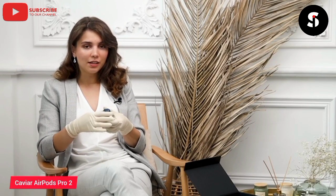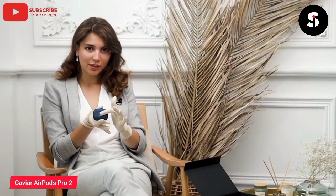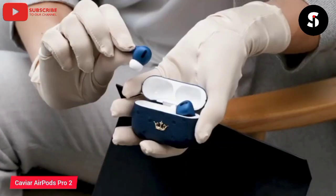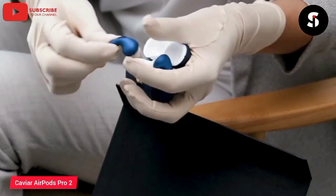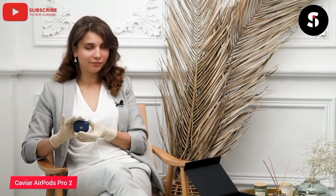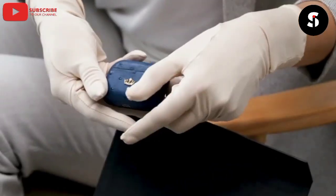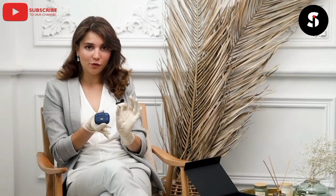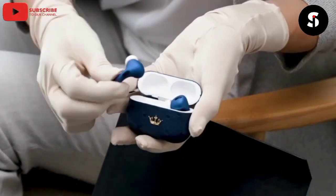The Caviar AirPods Pro 2 are a luxurious and exclusive pair of wireless earbuds designed to make a statement. They feature a sleek and stylish design crafted from the finest materials, including a 24-karat gold-plated case and a range of other unique materials such as crocodile leather, carbon fiber, and titanium. The earbuds also come with a range of advanced features, including noise cancellation technology, customizable touch controls, and wireless charging capabilities. The Caviar AirPods Pro 2 are the perfect choice for those who demand the very best in luxury and style, and they are sure to turn heads wherever you go. The Caviar AirPods Pro 2 will elevate your listening experience to the next level.